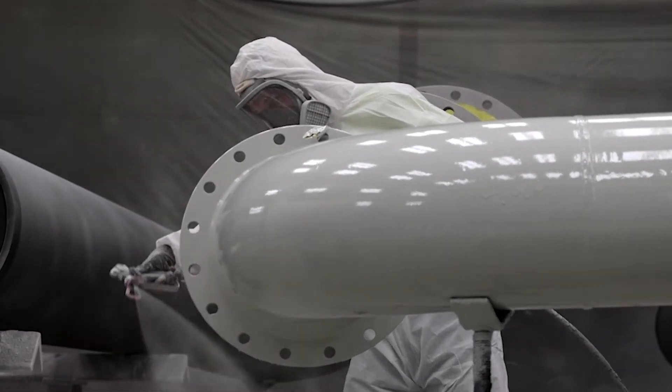We can come into your shop, your facility, and work with your contractors to make sure that the job gets started off right and the job gets done on time and on budget.